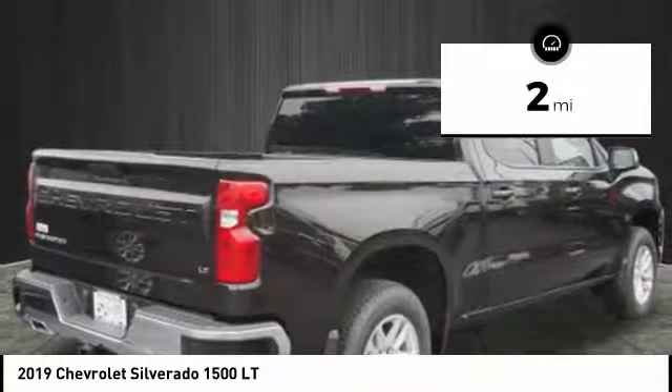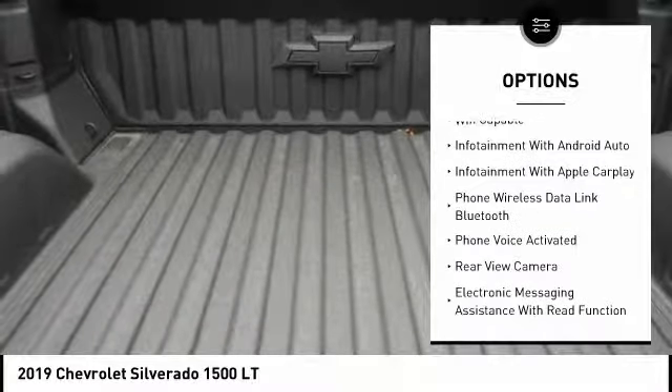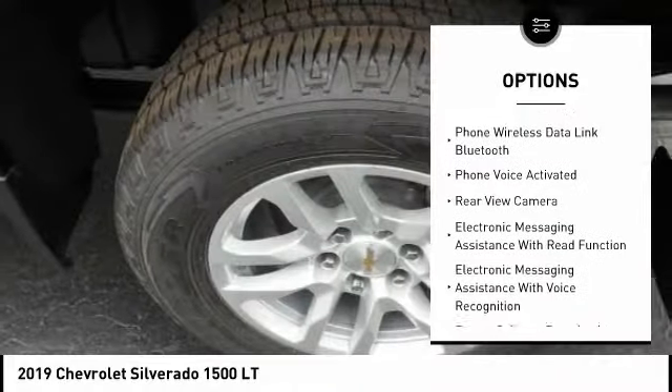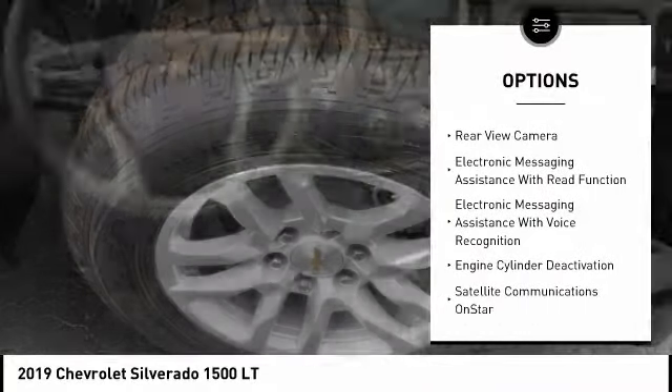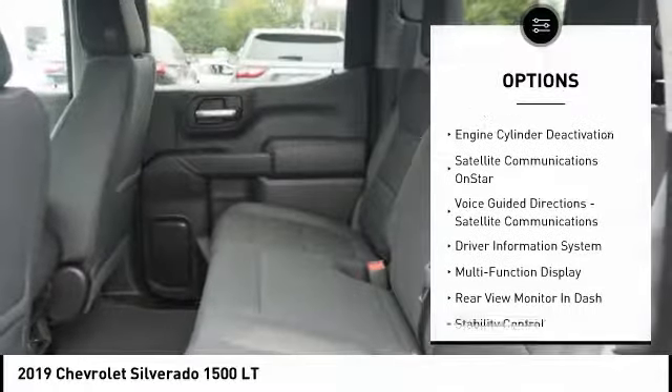This vehicle has less than 100 miles. Here are some of this vehicle's great options: stability control, traction control, power steering, cruise control, power brakes, compass, clock, trip computer, child safety locks, and electronic brake force distribution.